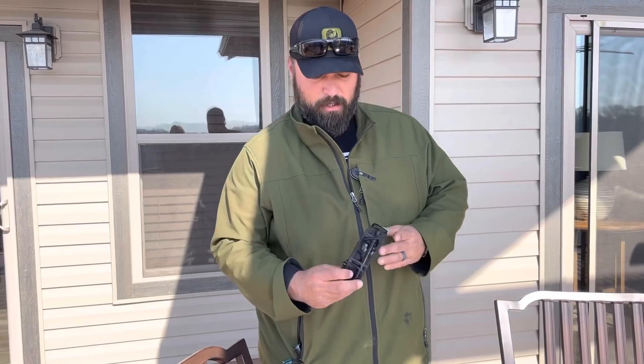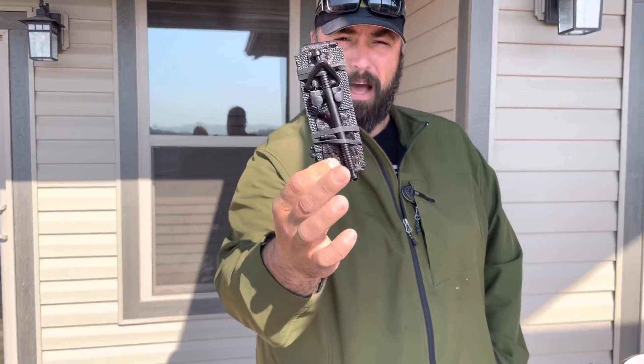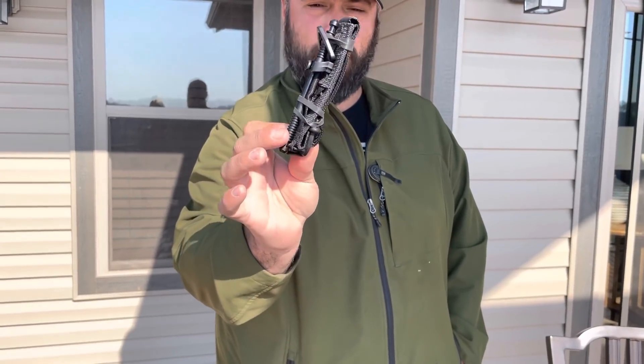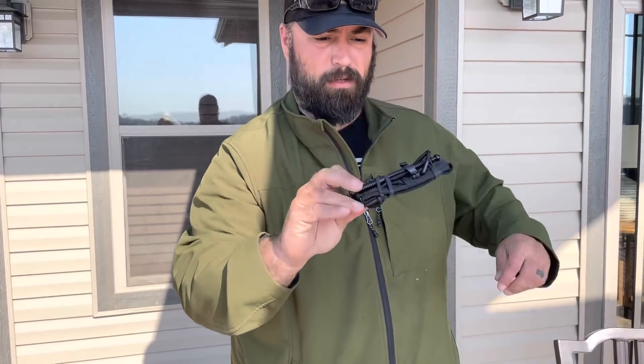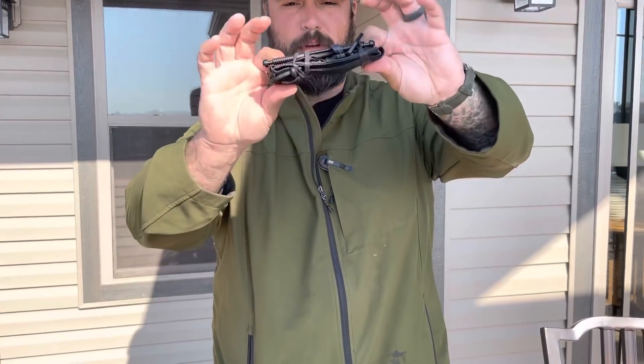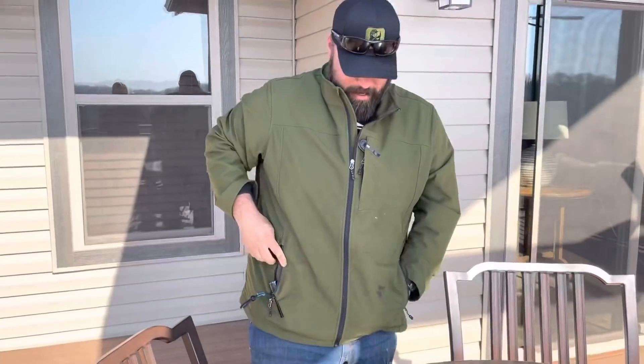I've got a Soft-T Wide tourniquet in this pocket. I like these for using on other people — they're an absolute pain to use on yourself — but they're great to use on other people and pretty compact, so that's in this pocket.